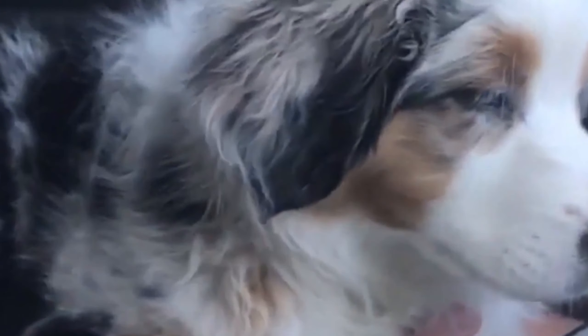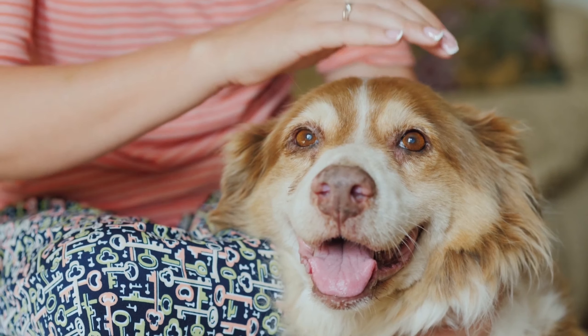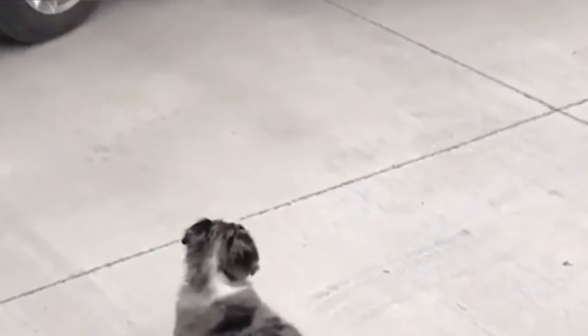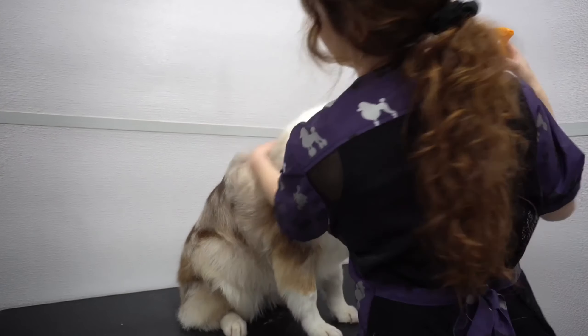In terms of temperament, the Australian Shepherd is loyal, affectionate, and protective of their family members. They are known for being great with children but may be reserved around strangers. Early socialization and training are essential to ensure they grow up to be well-rounded and well-behaved dogs.